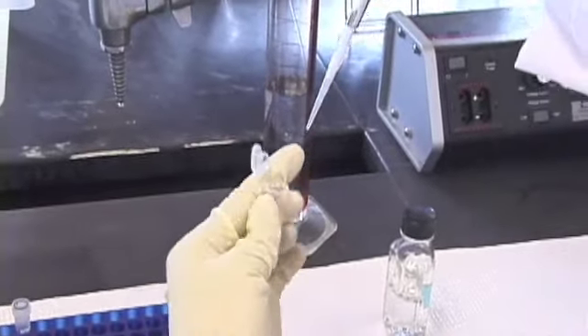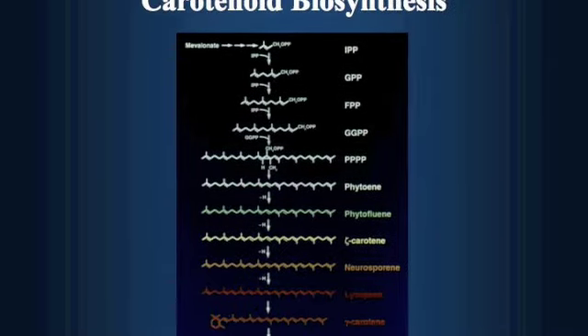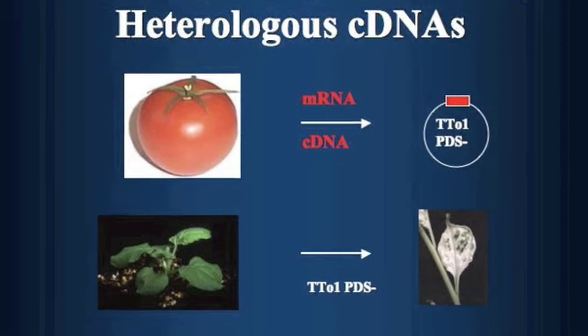The initial test was to deliver antisense RNA to the cytoplasm of cells. The target sequence encoded phytoindosaturase, an enzyme involved in the biosynthesis of colored carotenoids.